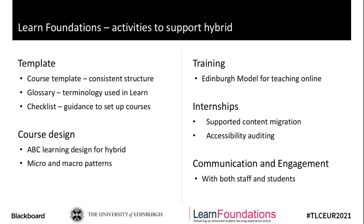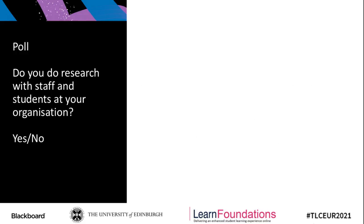Before I get into the research, I just wanted to run a quick poll. I'm interested in user research with staff and students that you might do at your organisations and institutions. The question simply is: do you do research with staff and students at your organisation? By research, I mean user-centred research.